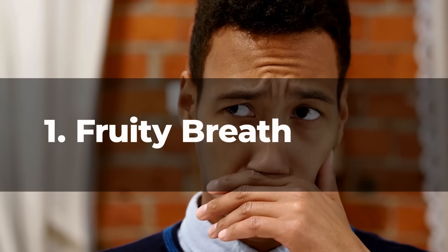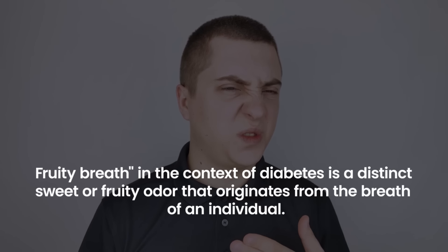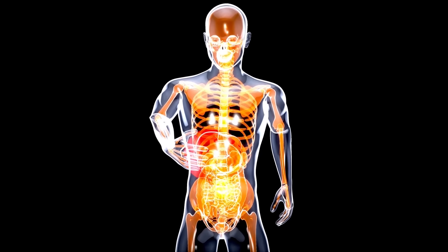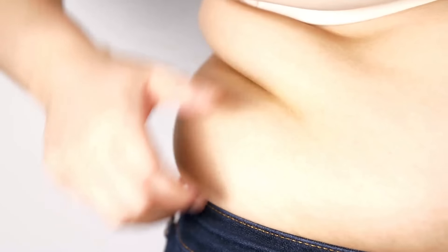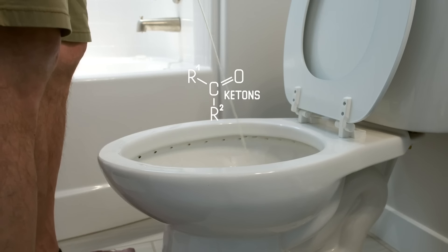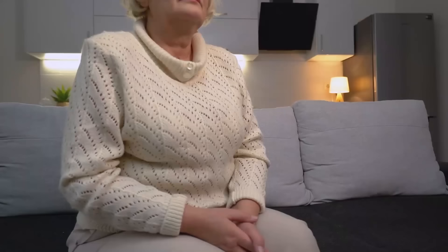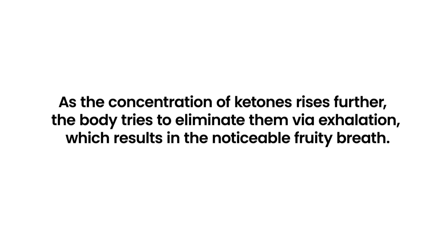Number 1: Fruity Breath. Fruity breath in the context of diabetes is a distinct sweet or fruity odor that originates from the breath of an individual. This is not a normal or healthy sign. The phenomenon occurs due to the presence of high levels of ketones in the blood. When the body cannot access enough glucose for energy due to insufficient insulin, it starts burning fat for fuel. This fat metabolism produces ketones as byproducts. While small amounts of ketones can be expelled through urine, when their production outpaces the body's ability to get rid of them, they accumulate in the blood, leading to a condition known as ketosis. As ketone concentration rises further, the body tries to eliminate them via exhalation, resulting in the noticeable fruity breath.